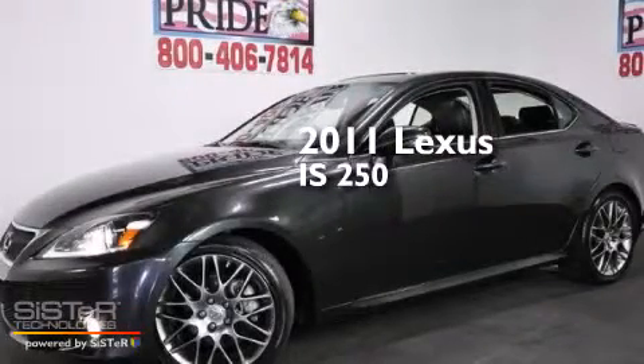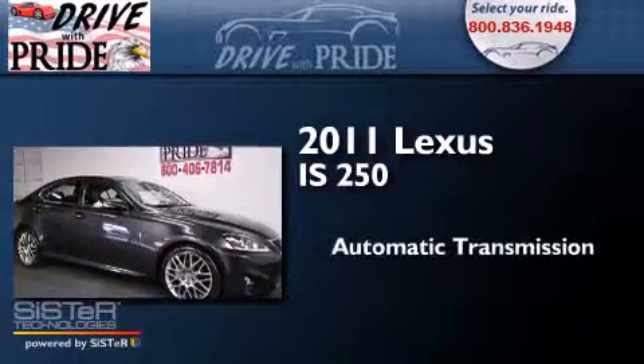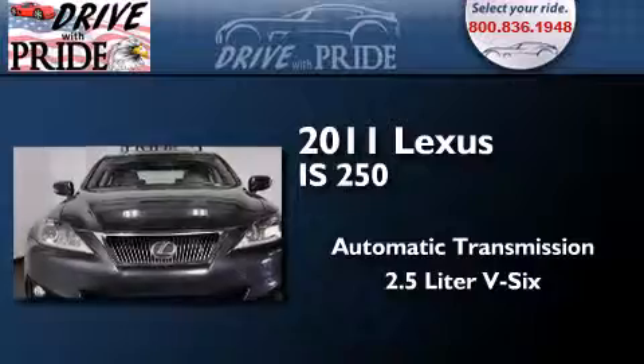This is a 2011 Lexus IS 250. This car has an automatic transmission and a 2.5-liter V6.